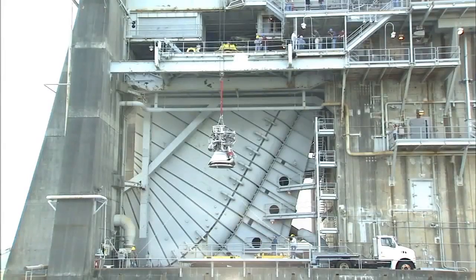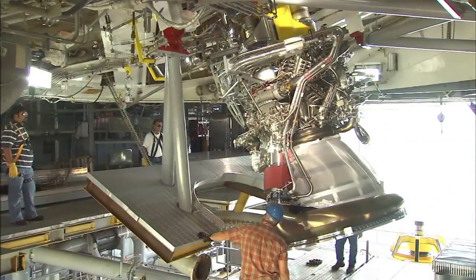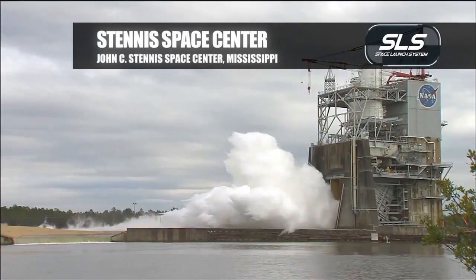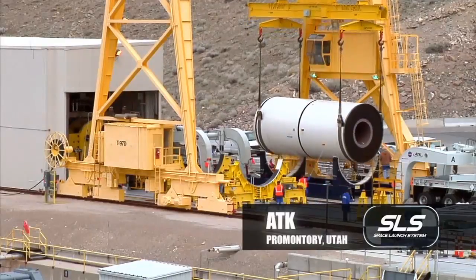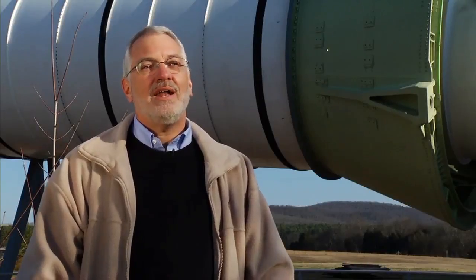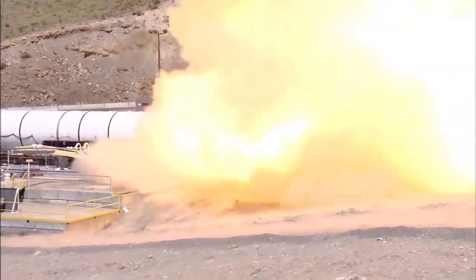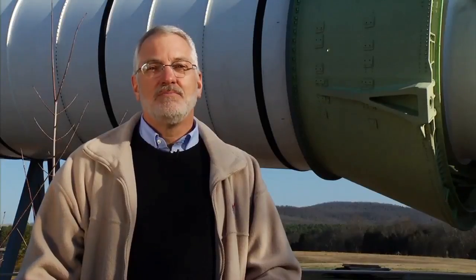We are making tremendous progress — we've got all our prime contractors on board. We're testing engines, solid rocket boosters, and avionics systems. J2X recently set a record at Stennis — it was the first liquid oxygen engine to get to a full duration test in four tests. The booster was developed under the ARRA program and is moving into the SLS vehicle. The motor has been through three development firings — full-scale motors tested out in Utah — and we've gotten a lot of good engineering data from those tests.